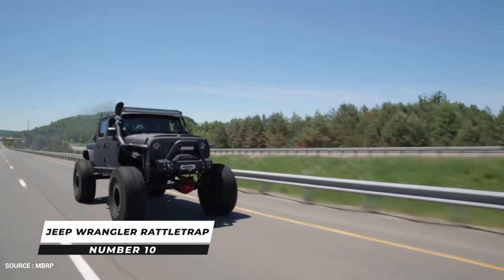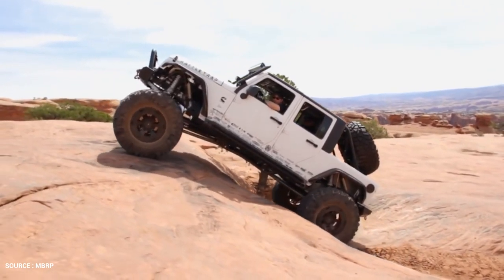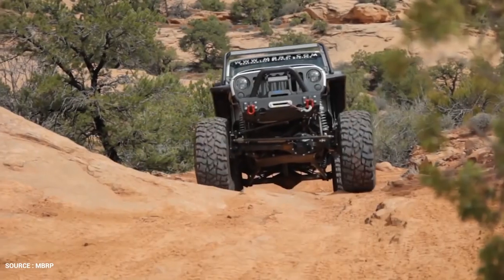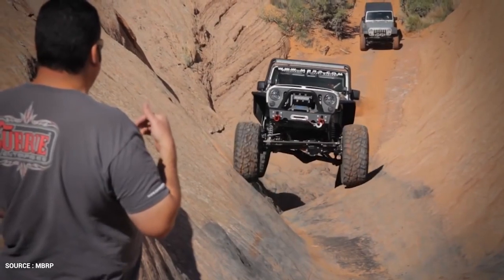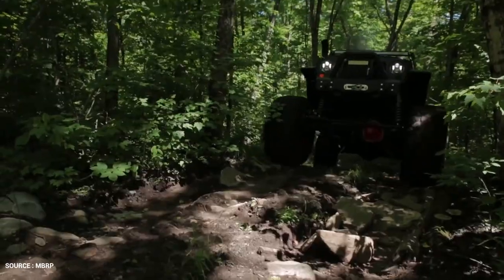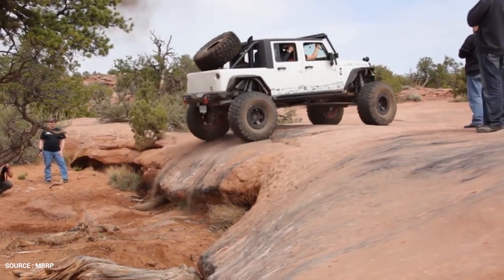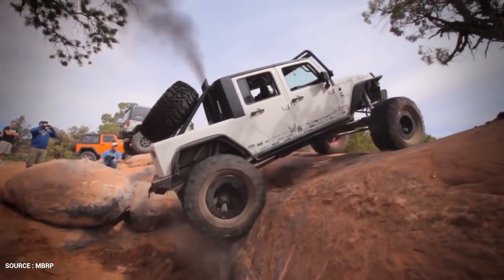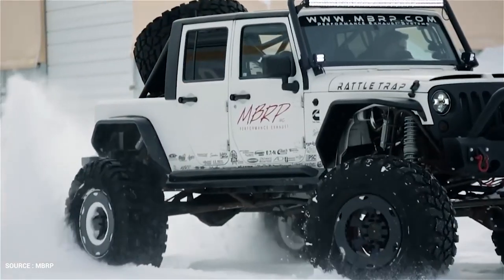Number 10: Jeep Wrangler Rattletrap. Martin Barkey Racing Team created this monster vehicle known as Rattletrap in 2007. The ultra-capable off-roader features a twin-turbo 5.9-liter 12-valve Cummins engine with 1,000-plus pound-feet of torque, housed in a JK chassis with 44-by-19.5 Pitbull Rocker tires, making it capable of handling everything from thick woods, sand dunes, and swamps, to climbing obstacles over six feet high. It's almost difficult to call this strong and unstoppable beast a Jeep anymore, it's been upgraded so often.